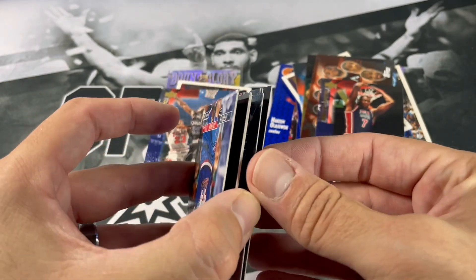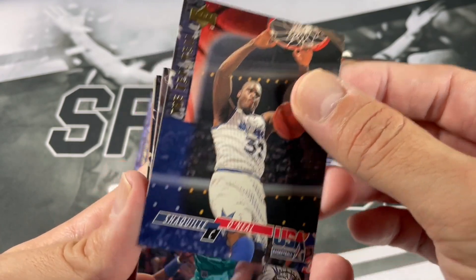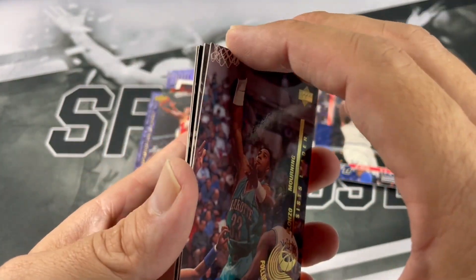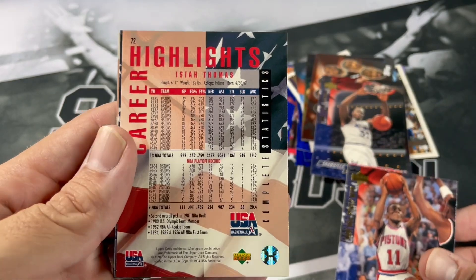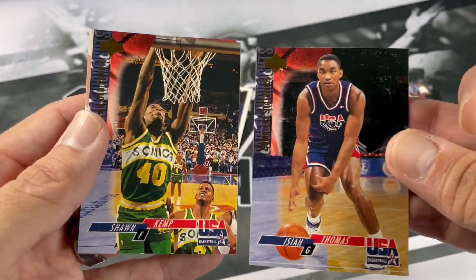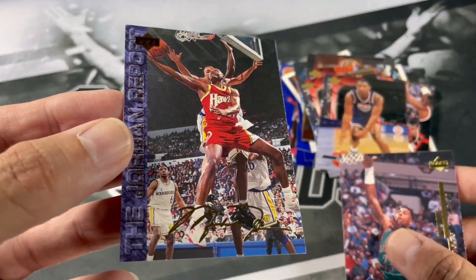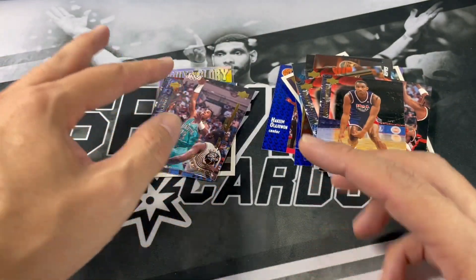If we get more than one, then yeah, that's probably common. We'll put that in the highlight stack. Got another Shaq. Another Alonzo Mourning — Follow Your Dreams. These cards are pretty cool. I don't recall if I've ever seen these before. Isaiah Thomas. Another career highlights of Isaiah Thomas. Another Shawn Kemp. And a Derek Coleman. Dominique Wilkins with a Jordan — facsimile signature on the bottom. I'll definitely have to look that up. If you all know, let me know down below.